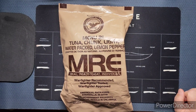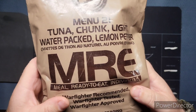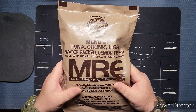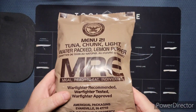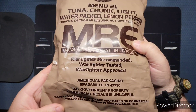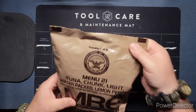Welcome back to the channel. Today's ration is going to be Menu 21 — tuna chunk light water-packed lemon pepper. I'm going to be honest, I don't think I've ever actually seen a video on this one, so I'm kind of intrigued to see what the ingredients are. This bag's been kicked around pretty good; the letters are starting to wear off.